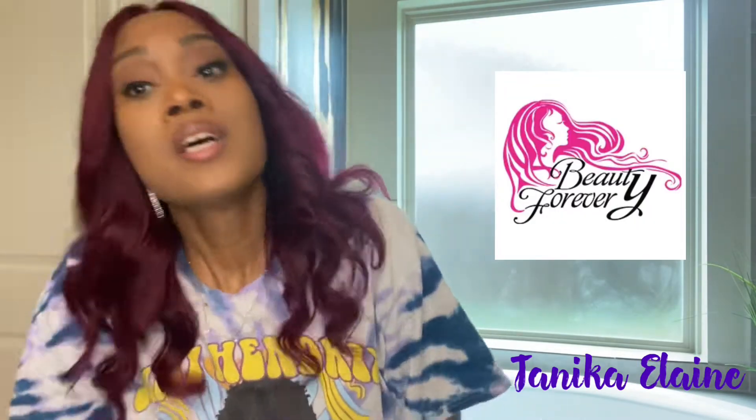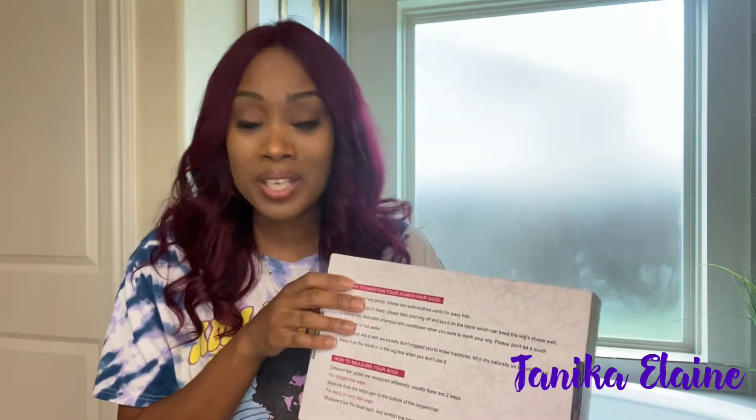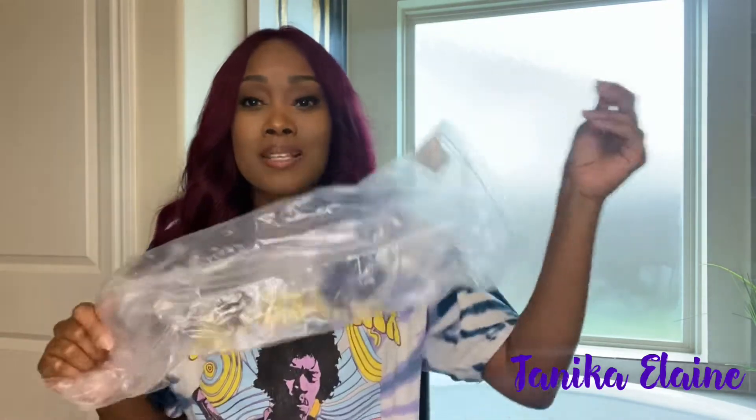This wig that I have on was sent to me by Beauty Forever to review for them. Let me go ahead and show you the box — this is the box that the wig came in. Before we get into any details and before we name her, let me show you all what was in the box. On the back of the box you'll have some instructions on how to maintain your wig and how to measure your wigs. Inside the box, of course, came this baby here in a plastic bag — I do keep my bags to store my wigs back in when I'm not wearing them.